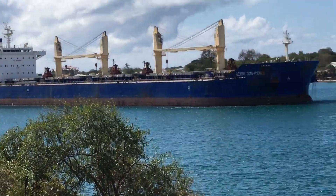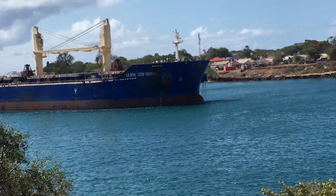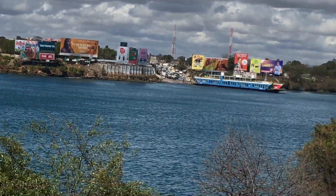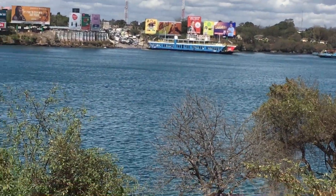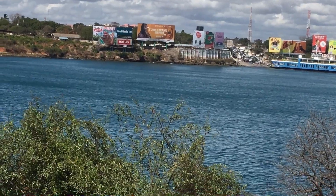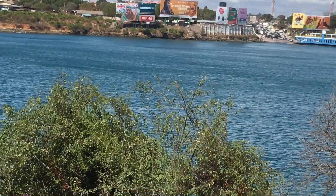Thank you, Mr. Intruder, for intruding in my video! As you can see, the ship is going through and there are ferries across. There are actually so many ferries, so they'll have to stop some of them and let this one pass — they'll let one through before the other.